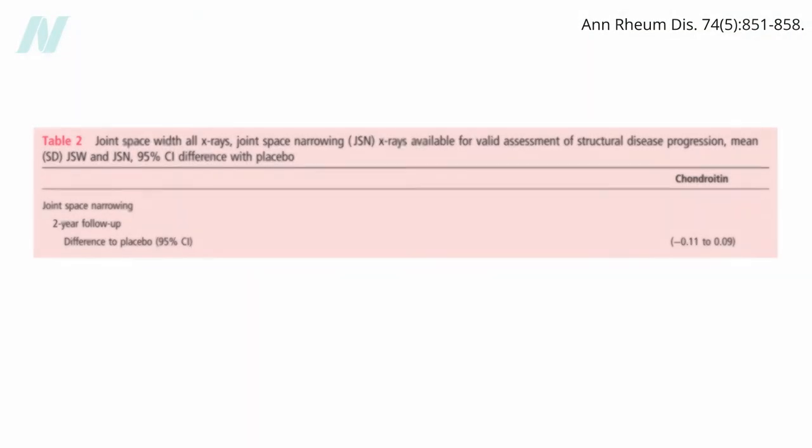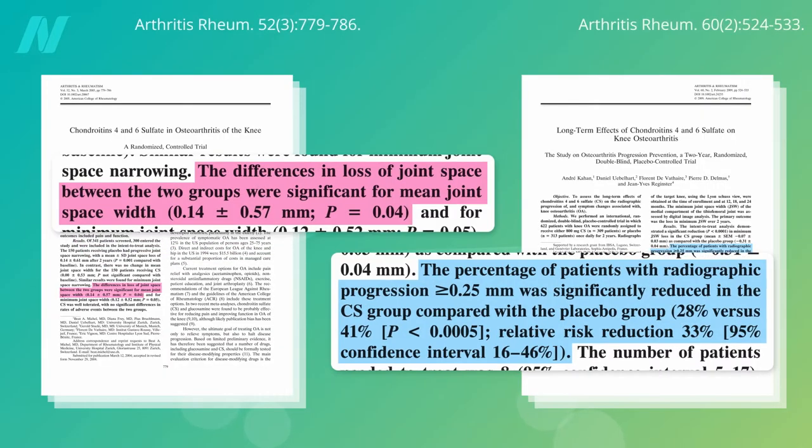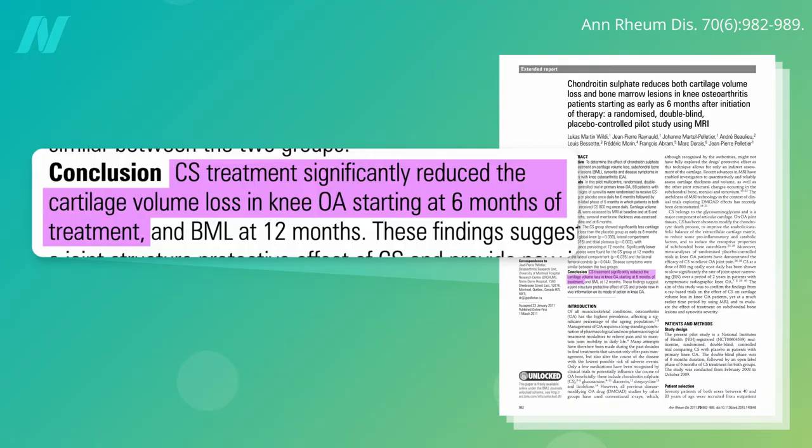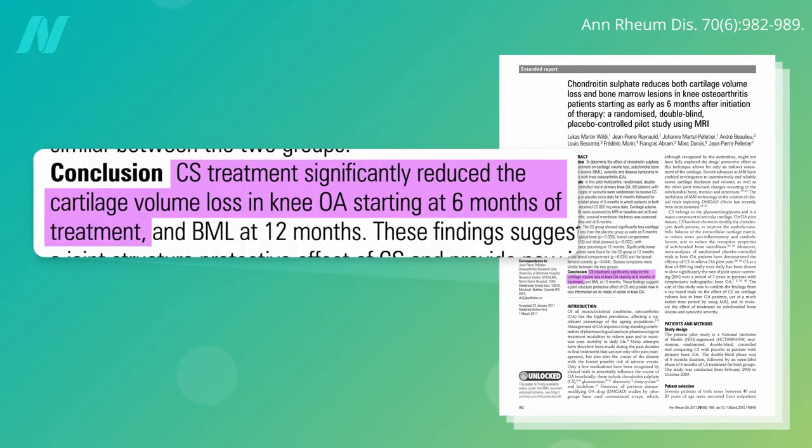Chondroitin also failed in a two-year study, but two other trials found that by year two objective benefits could be found, and a third using more sensitive imaging — MRI — could pick up protective effects by six months.